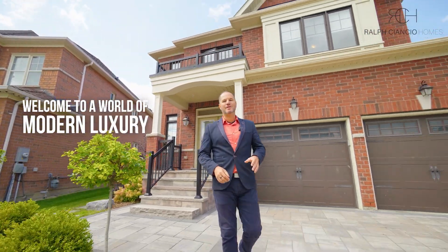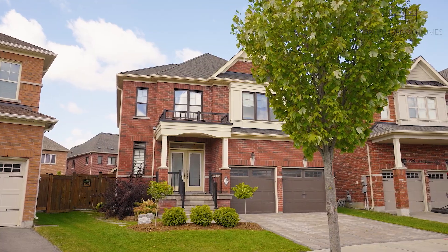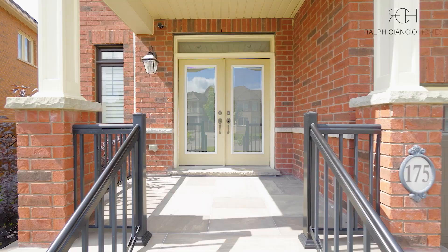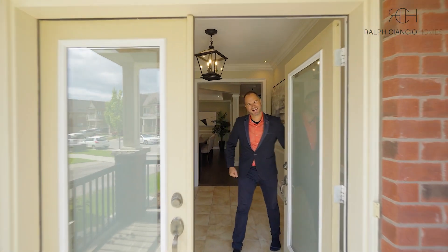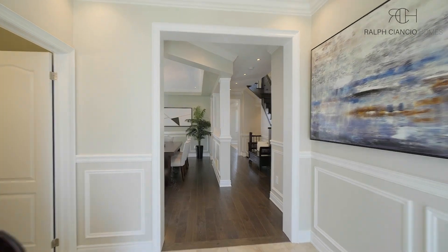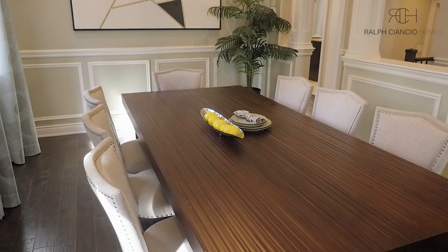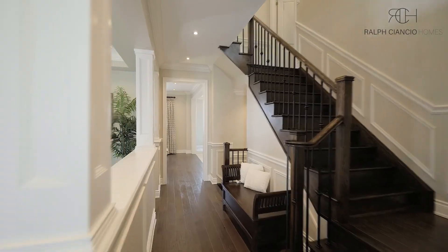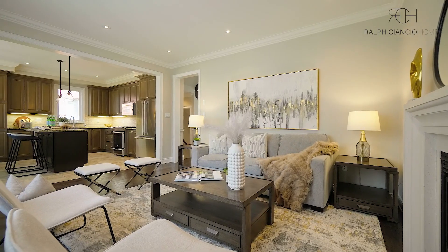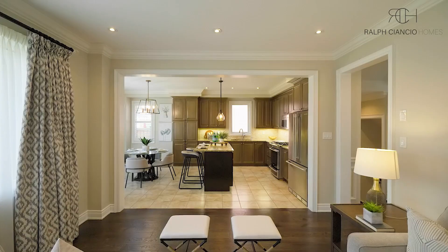Welcome to a world of modern luxury that will surely knock your socks off. Step inside and you'll immediately be captivated by the elegance and charm of this four plus one bedroom, five bathroom home spanning over 2600 square feet. The main floor boasts an open concept layout, perfect for both family gatherings and entertaining guests, with gorgeous hardwood floors, upgraded light fixtures, and large windows that flood the space with natural light.